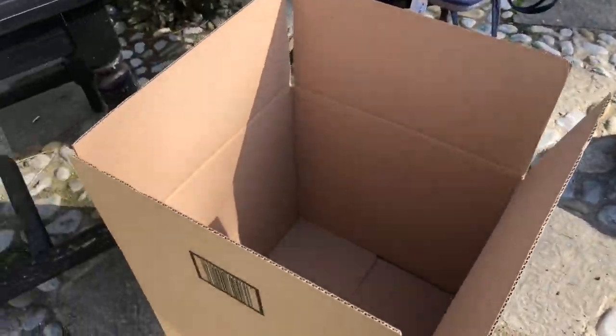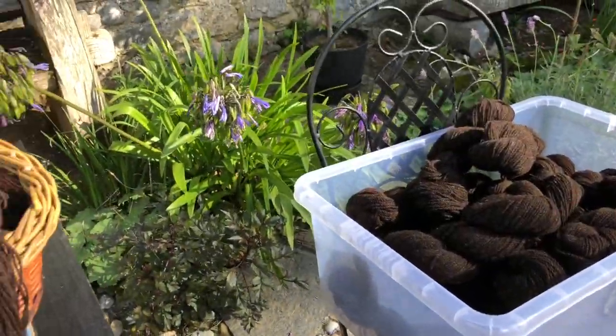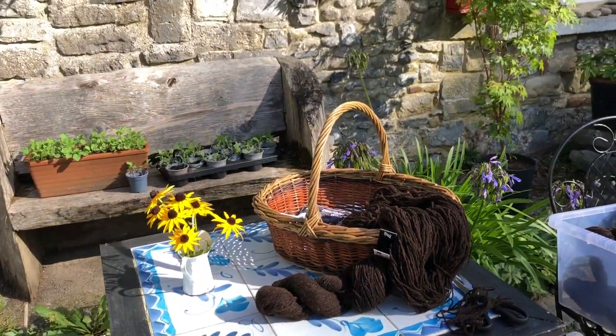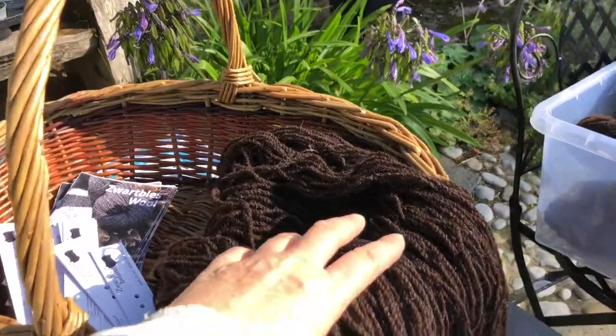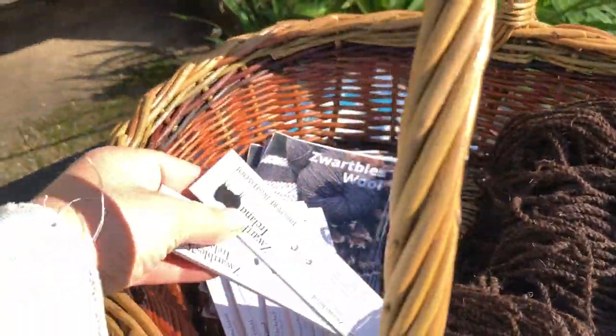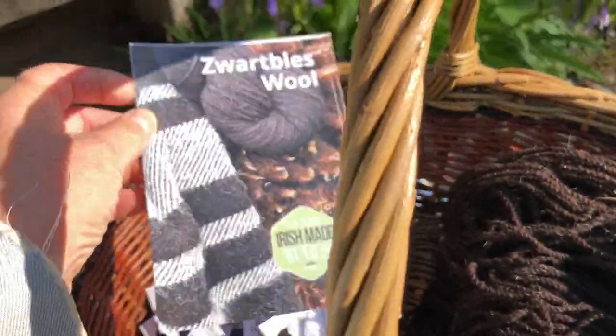Anyway, I've got to fill this box up with hanks of yarn. It's that time of year when the evenings are drawing in and it's getting chilly and people want to knit a lovely woolly sweater, so I've got to label and drop off enough of those.